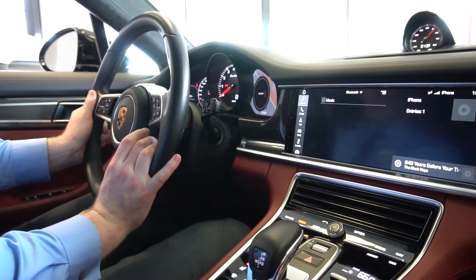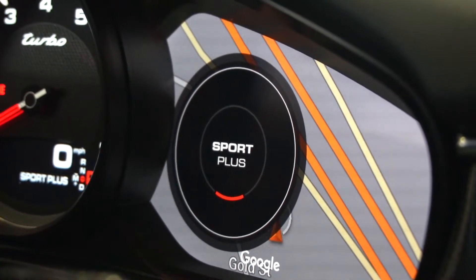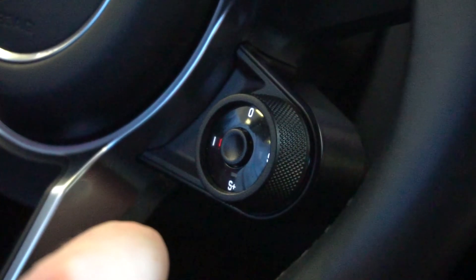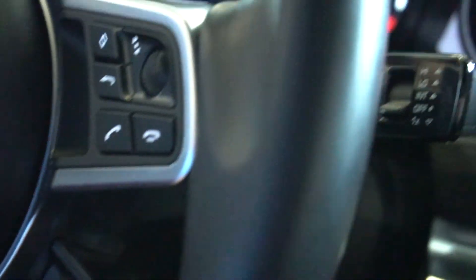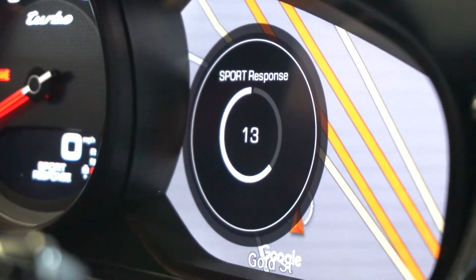You can select from several different drive modes such as Sport, Sport Plus, and Individual. Regardless of what drive mode you're in, when you press this button here it will give you a sport response, which gives you 20 seconds of higher performance driving.